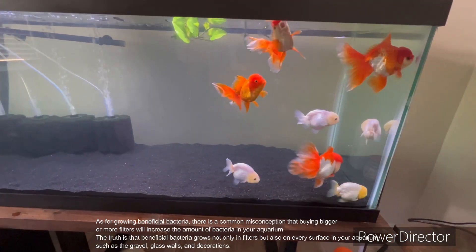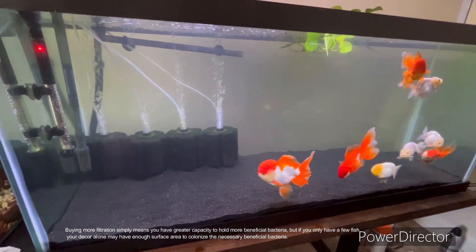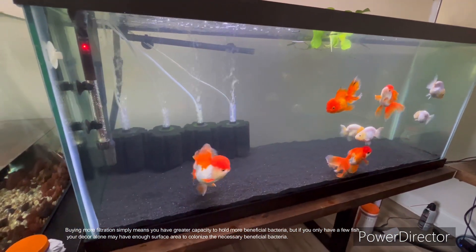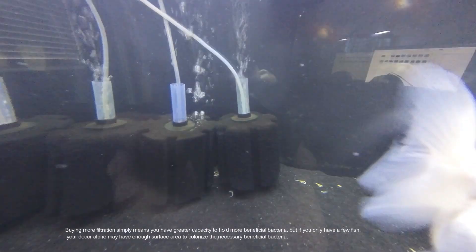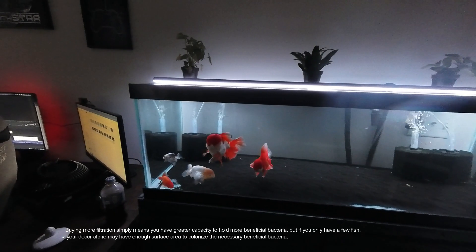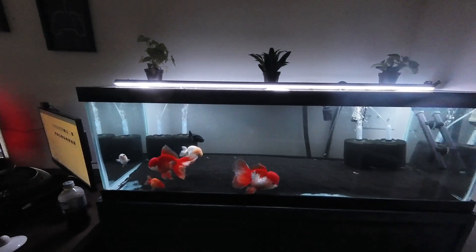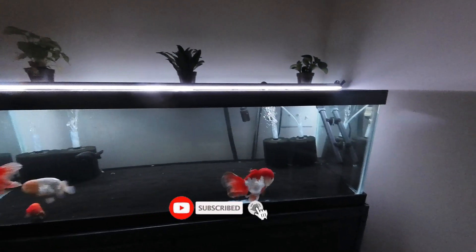The truth is that beneficial bacteria grows not only in filters but also on every surface in your aquarium, such as the gravel, glass walls, and decorations. Buying more filtration simply means you have greater capacity to hold more beneficial bacteria, but if you only have a few fish, your decor alone may have enough surface area to colonize the necessary beneficial bacteria. That's all for now — like and subscribe, and happy fishkeeping!